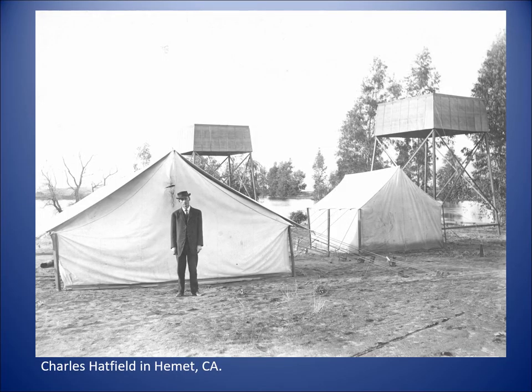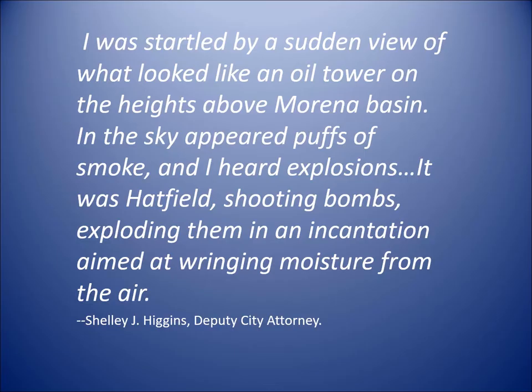What he would do is build these little towers — here's a picture of him at work in Hemet, California on another project. The towers weren't very tall, but he would go up into one and have a vat of chemicals which he would ignite. Smoke would waft into the air and into the clouds, apparently precipitating rain. In January 1916, Hatfield was up in Morena. We have a witness — Shelley Higgins, the deputy city attorney — who reported: 'I was startled by a sudden view of what looked like an oil tower on the heights above Morena Basin. In the sky appeared puffs of smoke and I heard explosions. It was Hatfield shooting bombs, exploding them in an incantation aimed at wringing moisture from the air.'